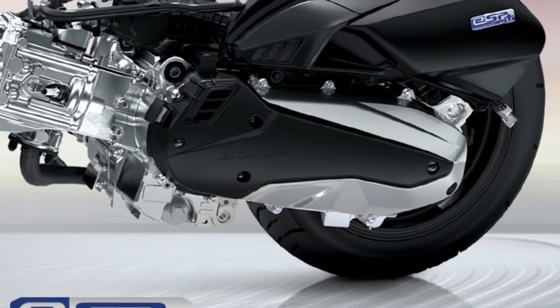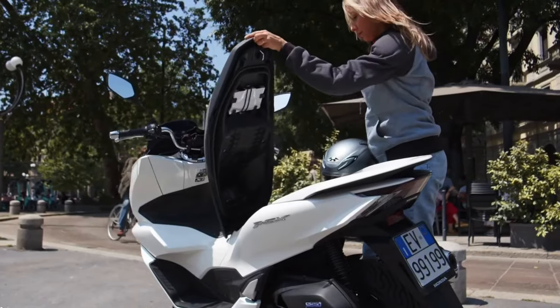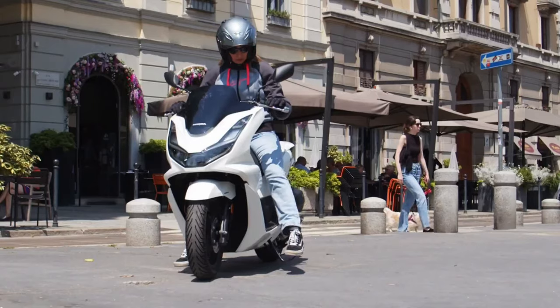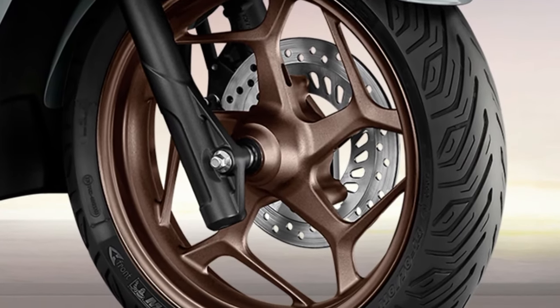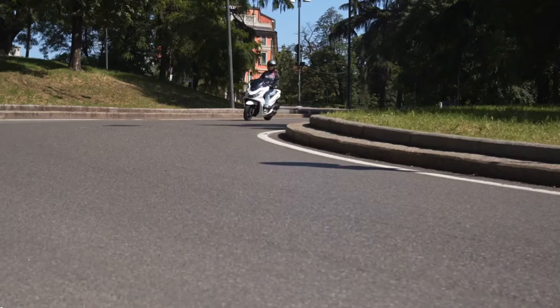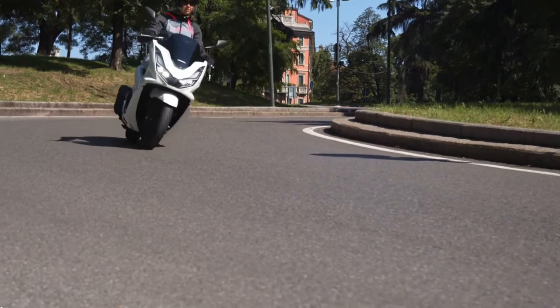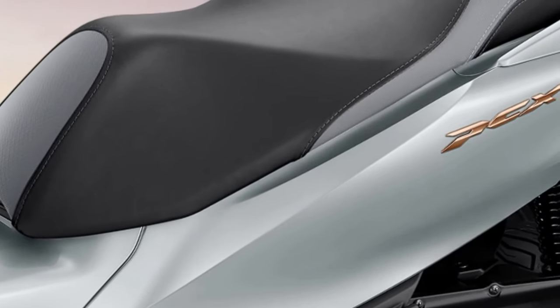Honda has introduced a new eco mode for the 2025 PCX, which optimizes engine performance and fuel efficiency by adjusting various parameters to maximize mileage — making it an ideal choice for riders looking to minimize fuel consumption and reduce their environmental impact. The PCX's design also includes an integrated front pocket and a USB charging port, catering to the modern rider's needs.